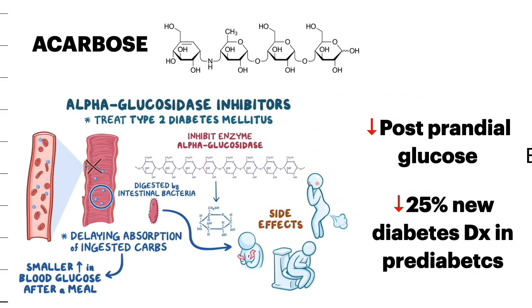We also developed drugs to inhibit the glucosidase enzyme in the gut, like Acarbose, which decreases post-prandial glucose and also decreases by 25 percent new diabetes diagnoses in pre-diabetics.